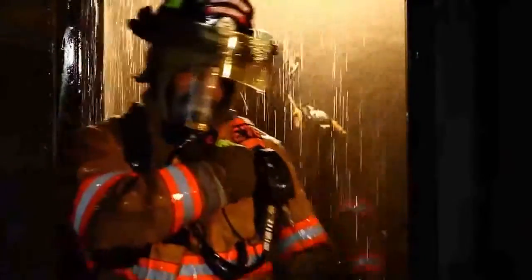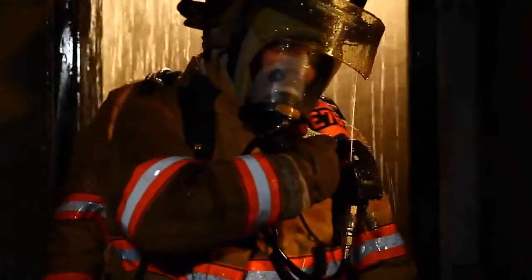Even if you can't see, the RSM will help others see you, providing firefighters another critical safety tool. It's practical, powerful and resilient — designed to survive extreme conditions for continuous performance when you need it most.